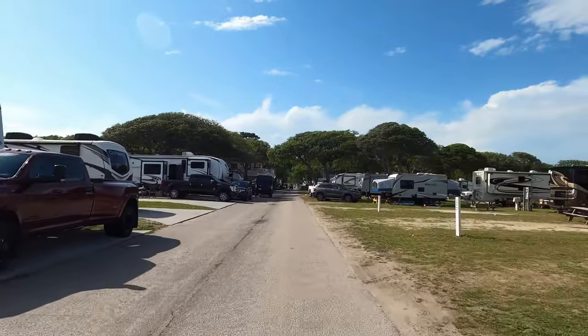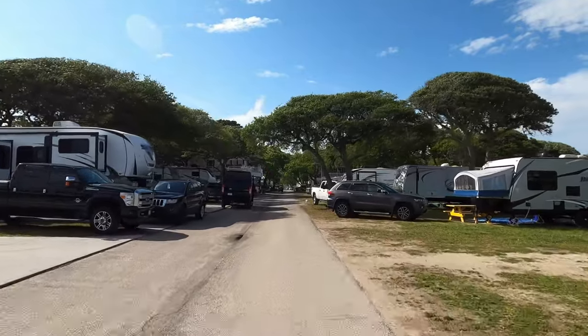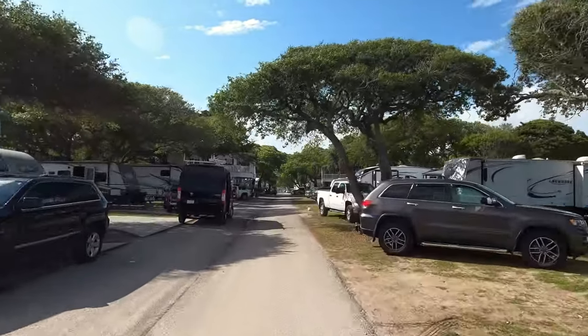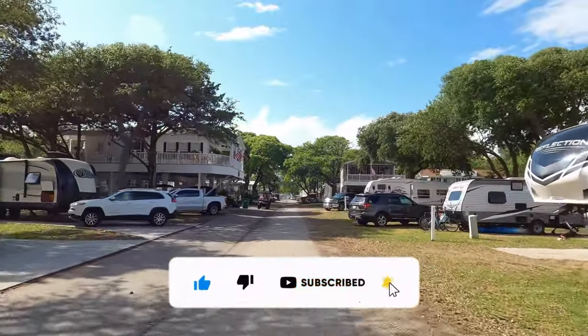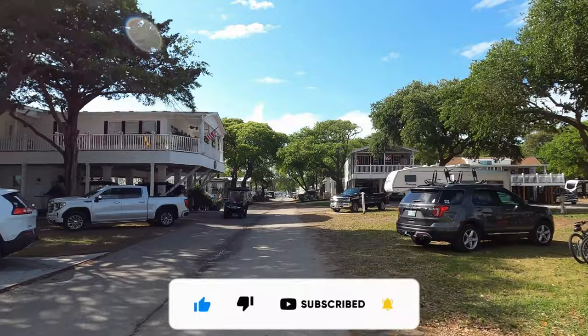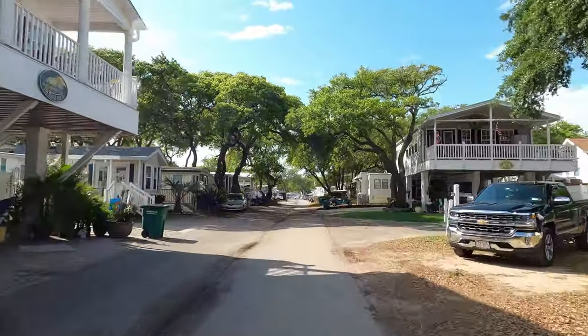So there you have it. We hope you enjoyed this video and this quick tour of Lakewood Camping Resort. If you like what you saw, make sure you click that subscribe button and ring that bell notification so you too can keep beachin'. Hope to see you in the summer!